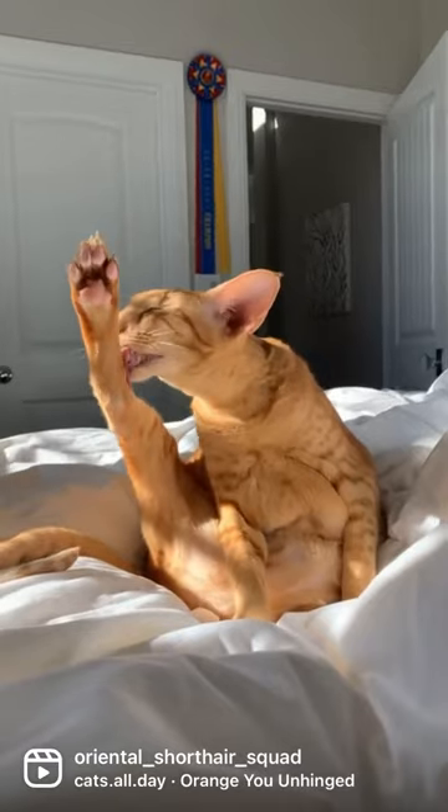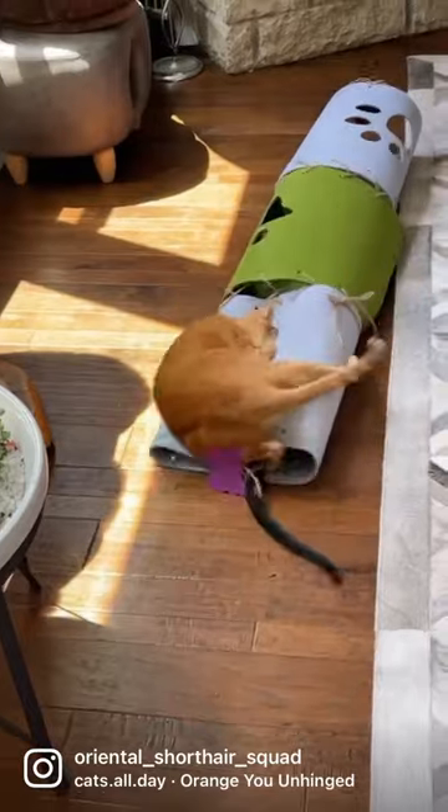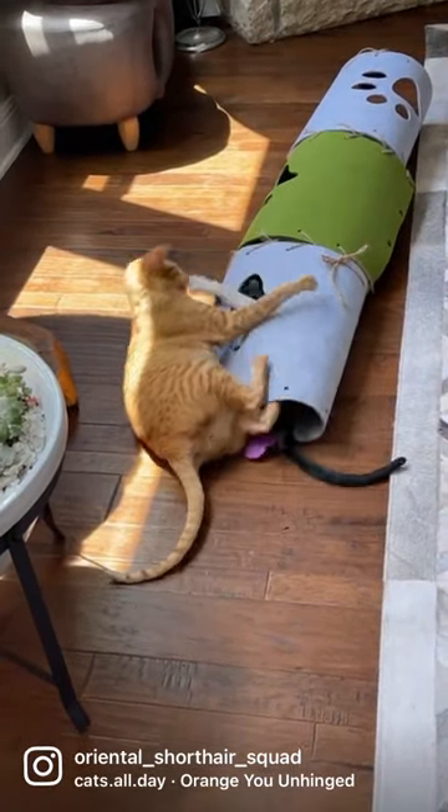Besides their gorgeous color, they're known for being friendly, silly, outgoing, and very funny. Adopt an orange cat and add some fun and lots of love to your life.